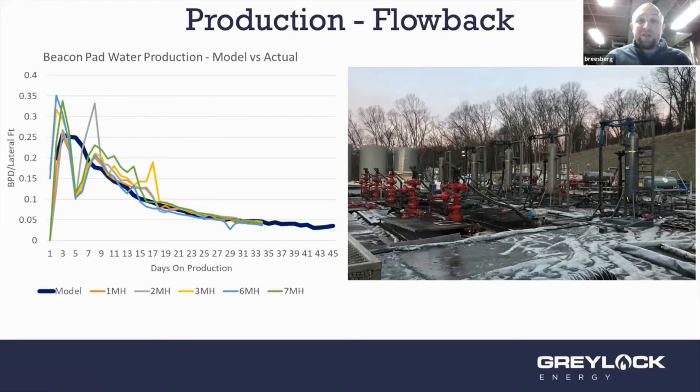That water cycle — put downhole, comes back to surface, goes to other operators or back into our own operations. We've gotten much more efficient at recycling water over the last five or six years. I also track how much water we'll make — here the dark blue line shows what we predicted the well would make in barrels per day per lateral foot, and the colored lines show what each well actually made. Our model was pretty accurate.